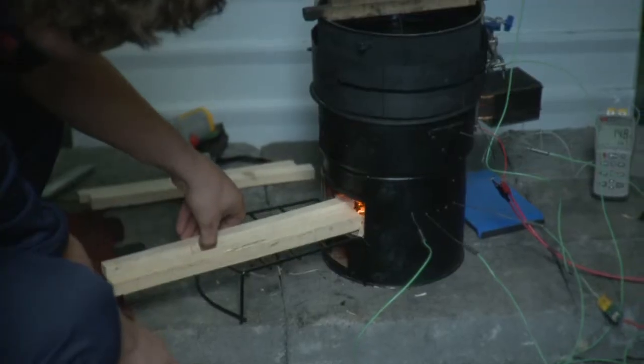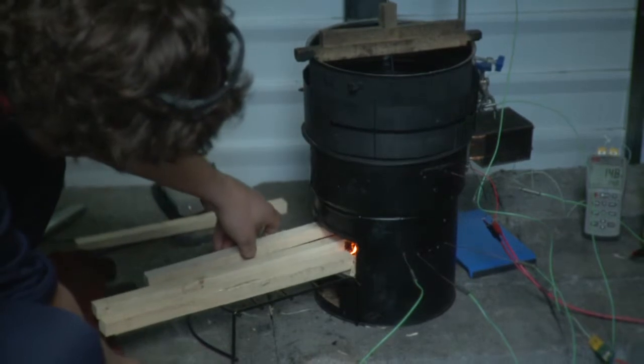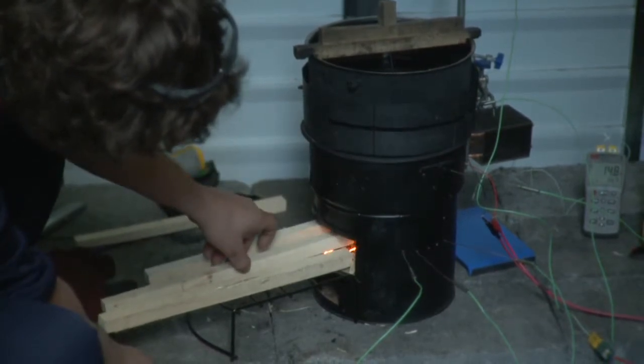Indoor air pollution in the third world is a big killer. The World Health Organisation ranks it somewhere around the third highest cause of death in developing countries. We've set up a shed to try and simulate a mud hut in the third world, and for us it's completely uninhabitable. We're trying to reduce that air pollution as a consequence of this more efficient stove.